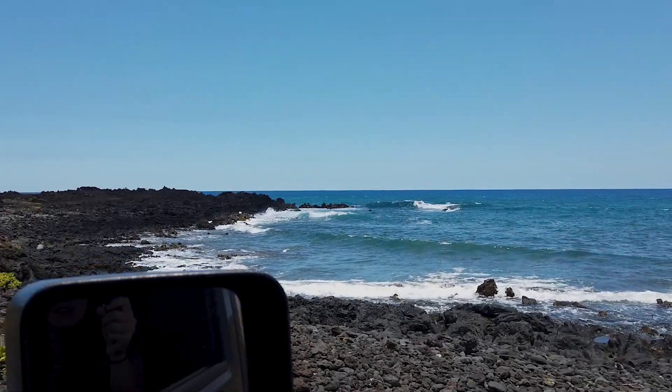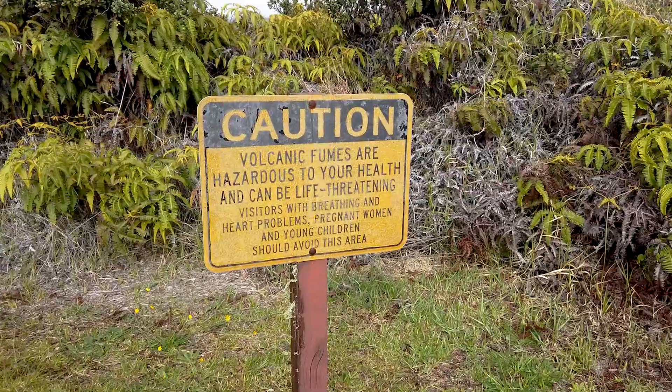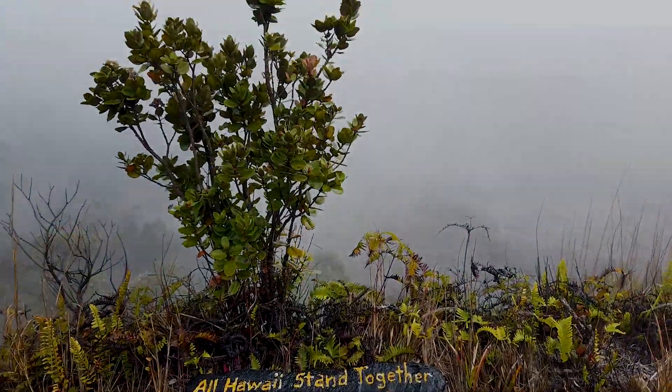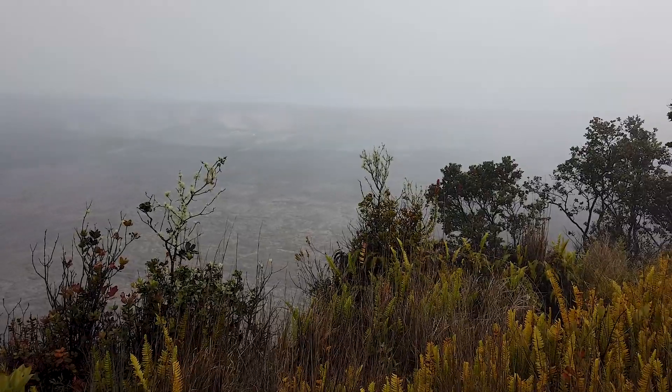From stargazing to cliff jumping, next is number seven: Volcano National Park. Kilauea is the most active volcano in the world and its last largest lava flow was on May 3rd, 2018. There is no lava flowing now, but you can still go to the visitor center to learn about the volcano and even go on ranger-led hikes.